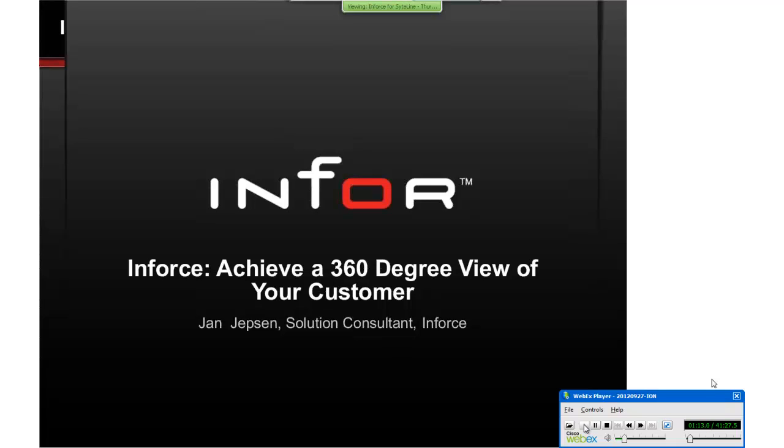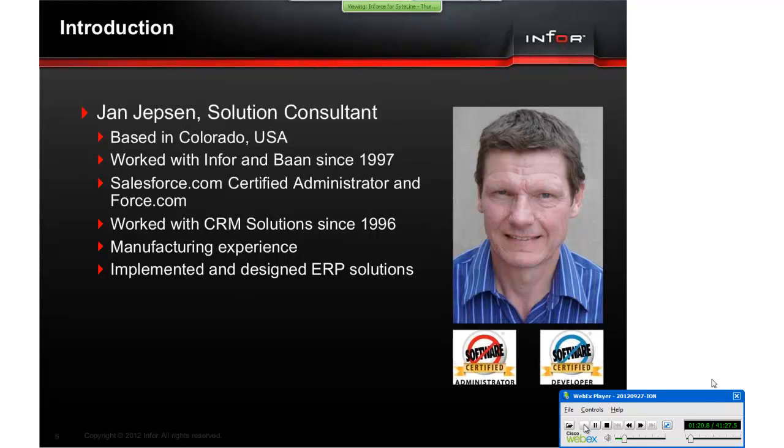Thank you. Good morning, everybody. My name is Yen Yepsen, and I am a Senior Business Consultant with Infor. I have extensive experience in CRM, e-commerce, and ERP with many different industries.